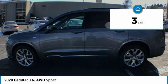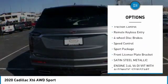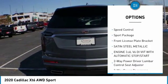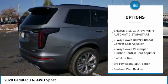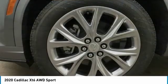Here are some of this vehicle's great options: electronic stability control, alloy wheels, power lift gate, brake assist, traction control, remote keyless entry, four-wheel disc brakes, speed control, sport package, front license plate bracket.